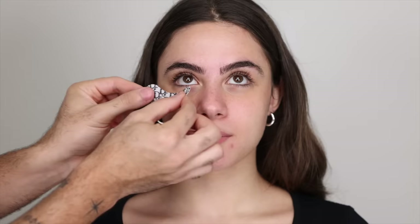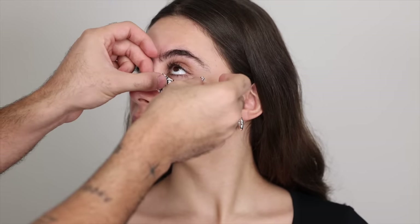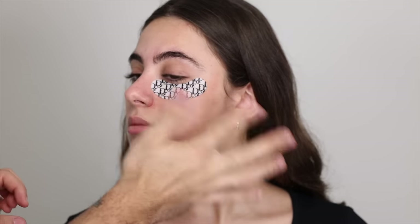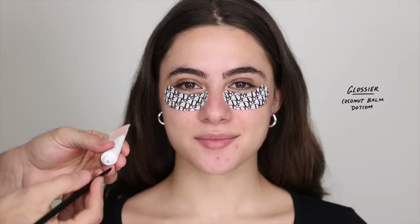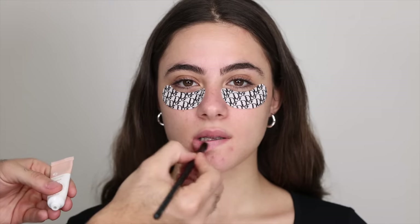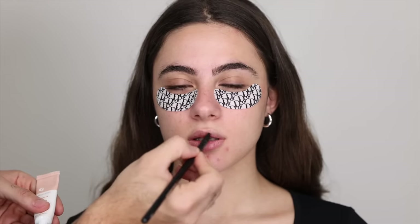For a little something extra special I'm taking these really cool Dior eye patches — I've been waiting to use them and this is the right time. They look so cute. I'm going to keep these on and move on to the rest of the face. I'm also taking a bit of lip balm from Glossier, applying a thick layer and leaving that on as a lip mask so that by the time we get to lips they are nice and hydrated.